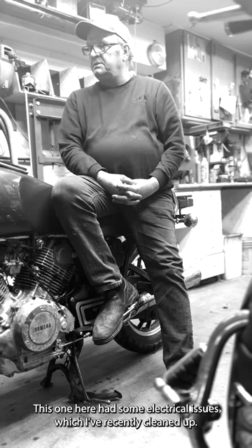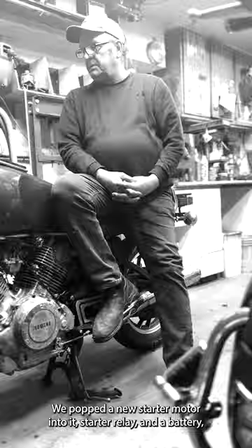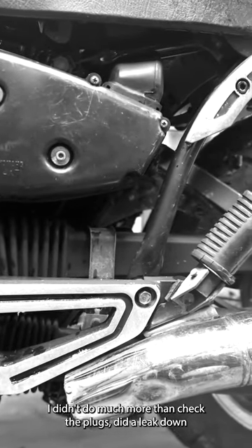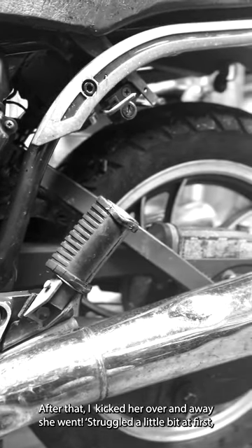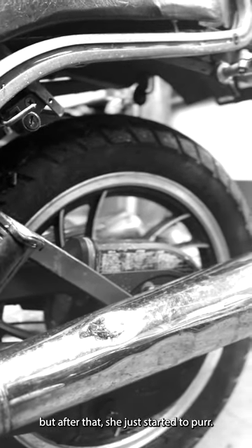This one had some electrical issues which I recently cleaned up. We put in a new starter motor, starter relay, and battery — that's about it. I didn't do much more than check the plugs and did a leak-down test to make sure she wasn't pumping oil everywhere. After that, kicked her over and away she went — struggled a little bit at first but then she just started to purr.